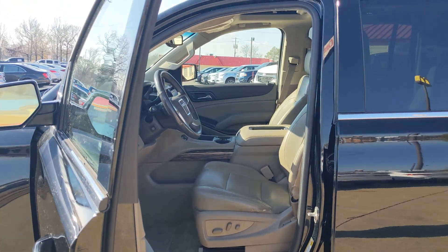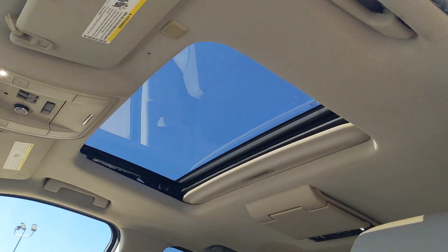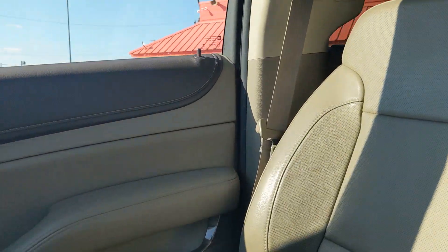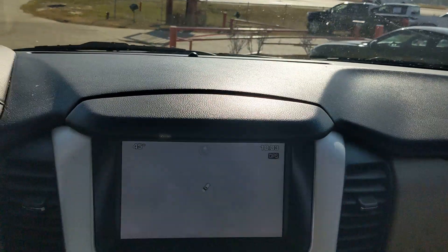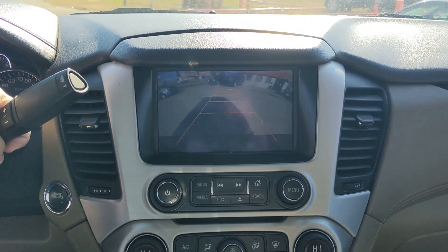These are just some of the great options this vehicle comes with: heated steering wheel, pre-collision system, lane departure warning, keyless entry, sunroof/moonroof, navigation system, power liftgate, remote engine start, satellite radio, and heated mirrors.